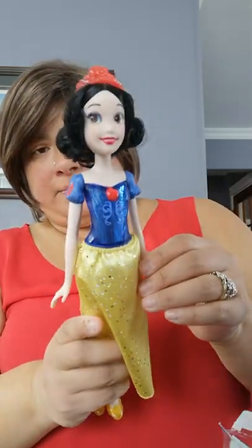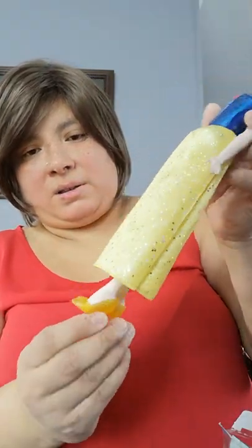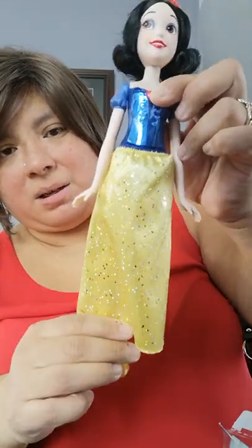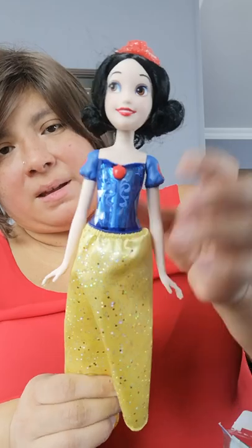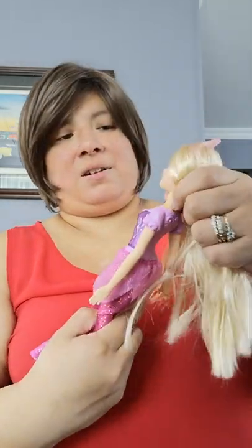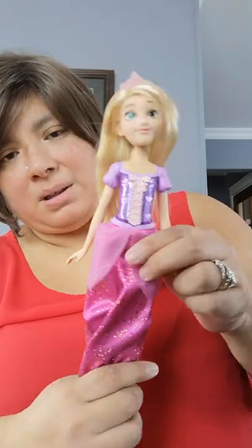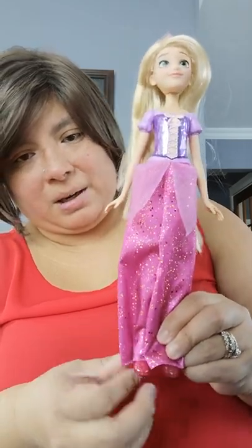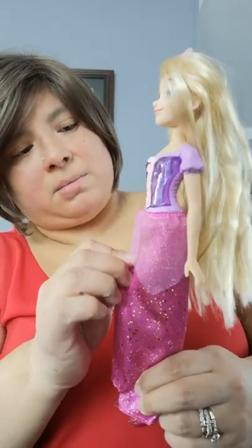This is Snow White — look at her shoes. They all have glitter sparkle dresses, which is so cute, and a nice crown. I have a lot of packaging garbage to put away. This is another one I gave her — I gave her three and my mother-in-law gave her two. This is Rapunzel with her long hair and a very pink sparkly dress.